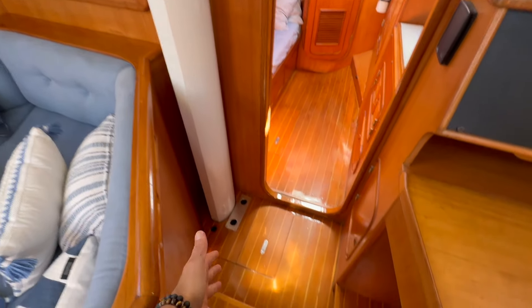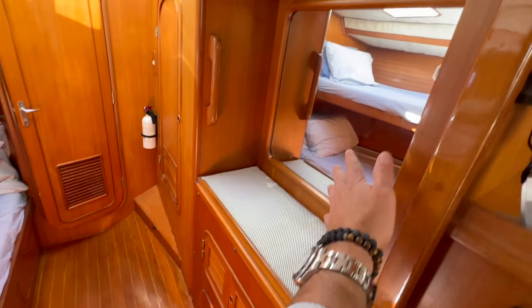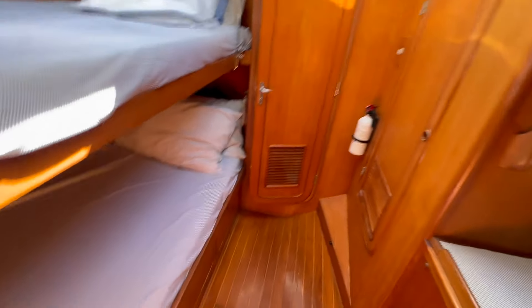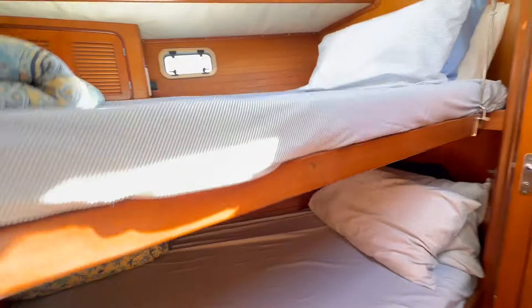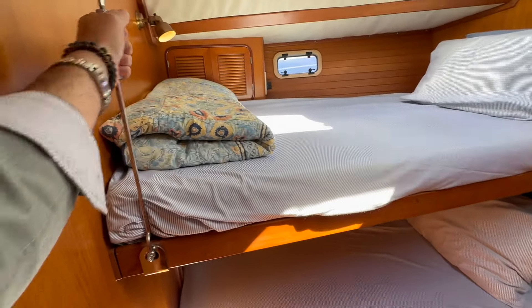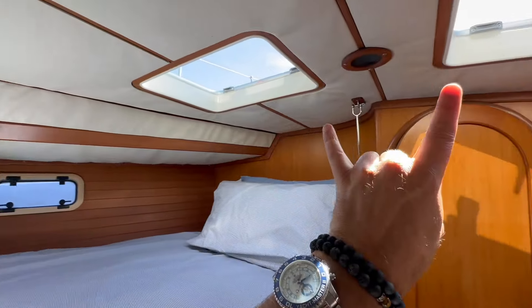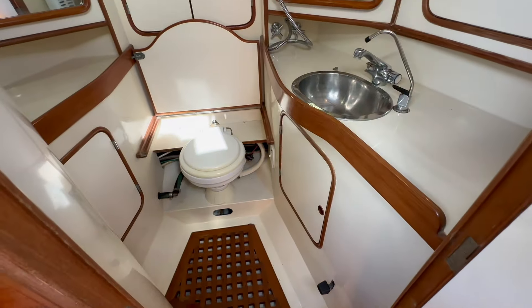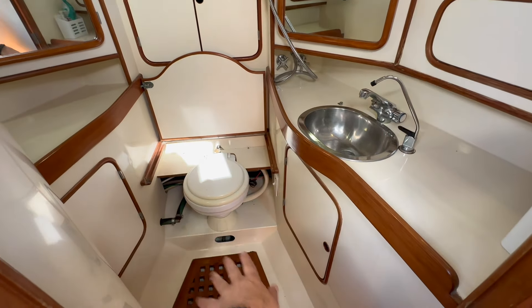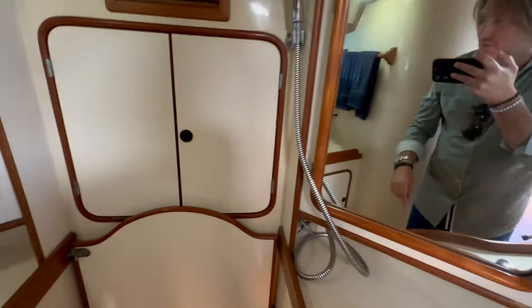Moving up forward, we have the keel-stepped mast with a small step down and access to the bilge. Moving up to the forward cabin: lots of storage here, outboard storage behind a large mirror, hanging locker storage, and storage even under the bed. This is a double bunk — it can actually fold down so you can turn it into a couch and separate it in a couple of different manners, or have two berths up forward if desired. There's also a 12-volt fan, LED lighting, two overhead opening hatches, and lots of storage everywhere. Moving forward, we go into the head and shower compartment — a wet head with a platform seat that drops down over the toilet. Electric toilets, lots of room, two opening hatches, and lots of storage throughout.